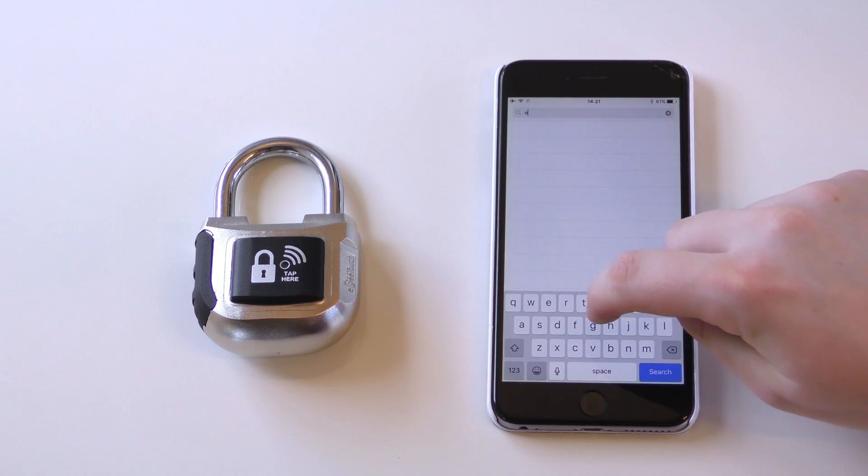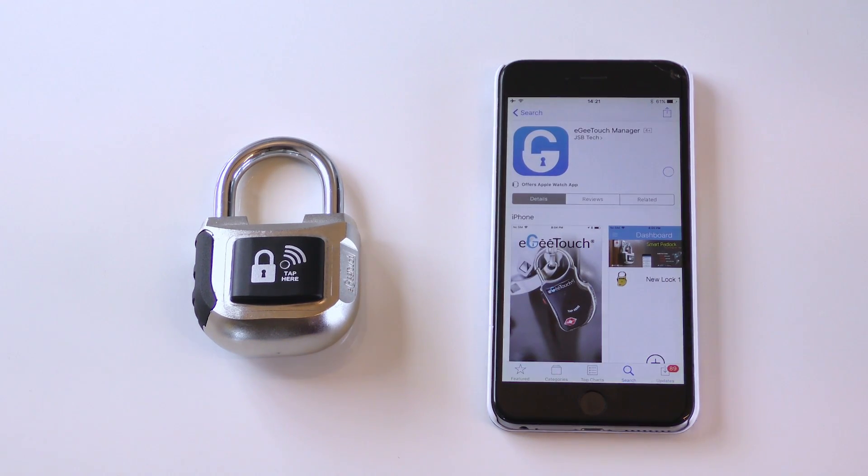Unlocking your second generation EG Touch smart padlock couldn't be easier thanks to our intuitive unlock procedures. By downloading the EG Touch Manager app for iOS or Android, you can unlock your smart lock in three easy steps.